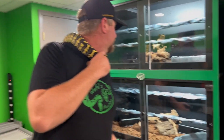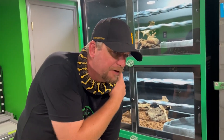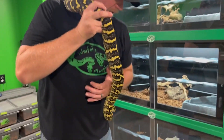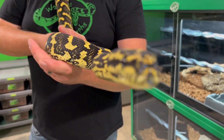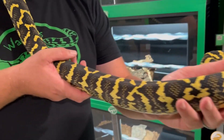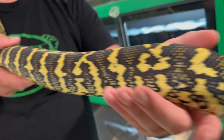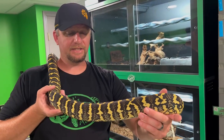Thank you everybody for sponsoring this week's episode, I greatly appreciate it. So let's go over and show off the parents to these awesome hatchlings first. This is the sire — this is Xander, which used to be known as Xena. He is the sire to this clutch, and a lot of the babies look very, very similar with all the tipping that they're going to have.